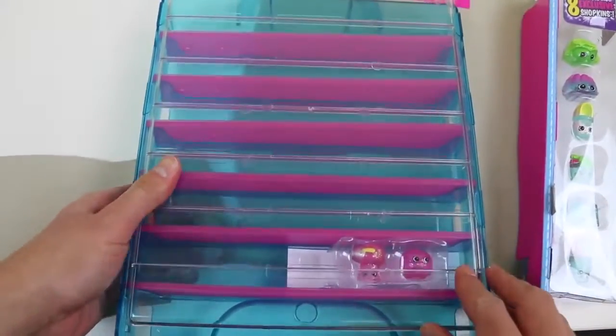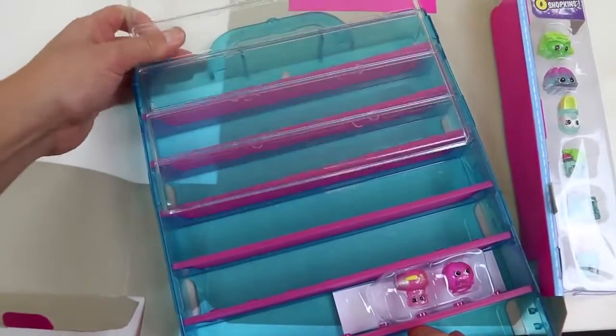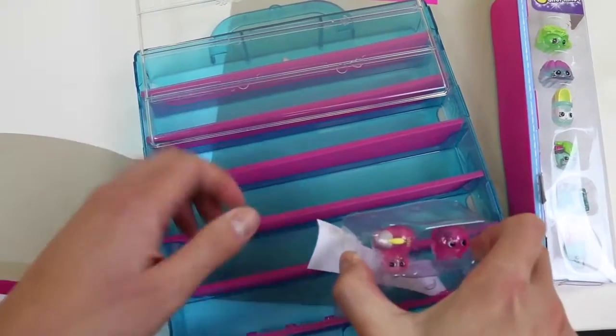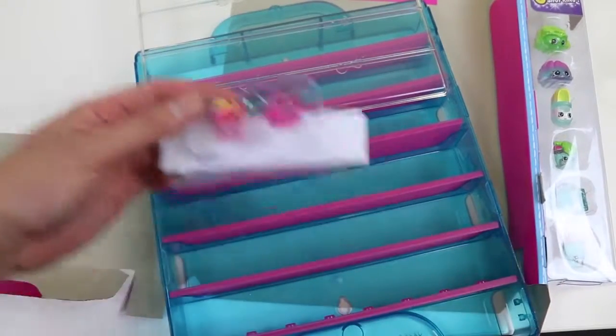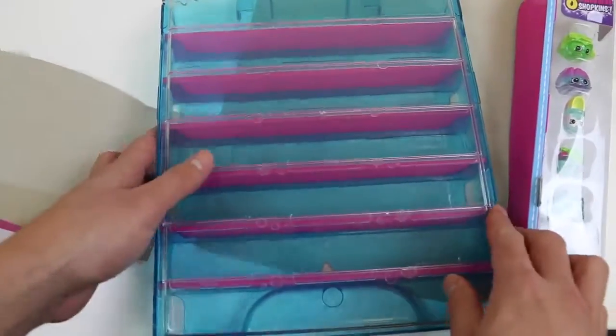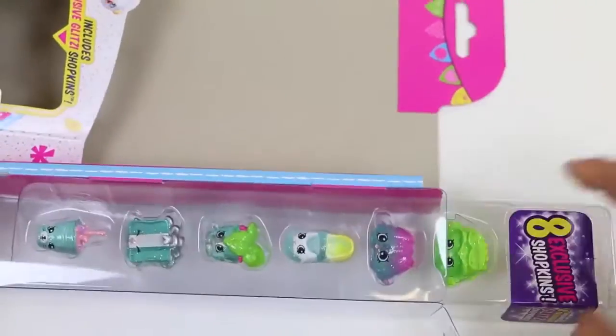Here's the case! Oh, it slides up! I'm super excited about these two Shopkins! They're the Glitzy exclusive ones! And these are 6 exclusive Glitter Shopkins!